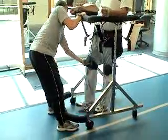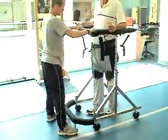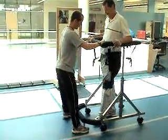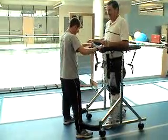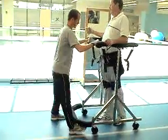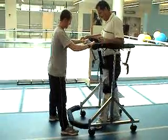Okay, let's go left. Good step, Bob. Yeah.